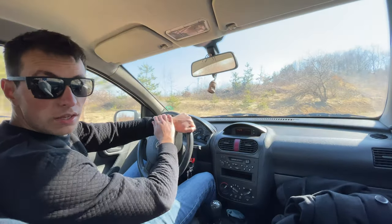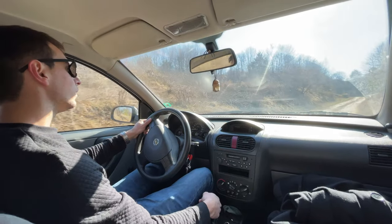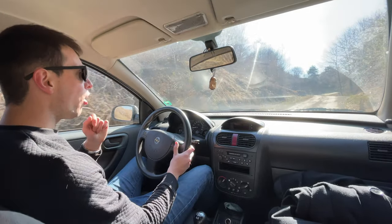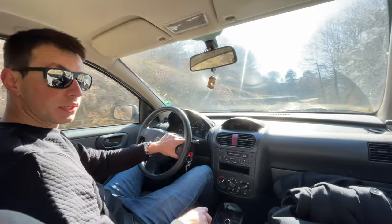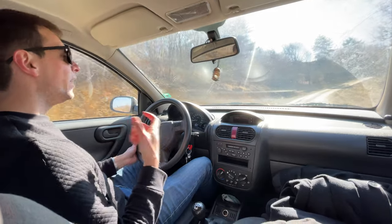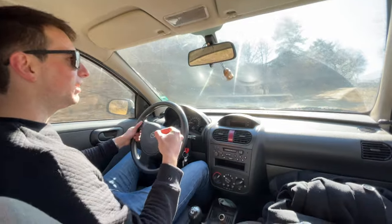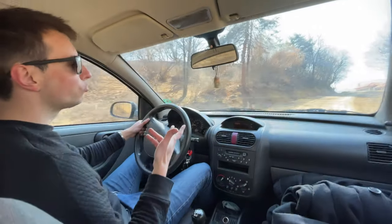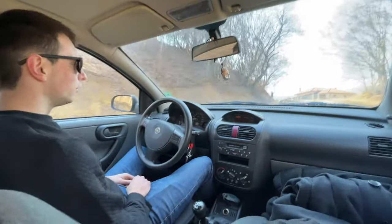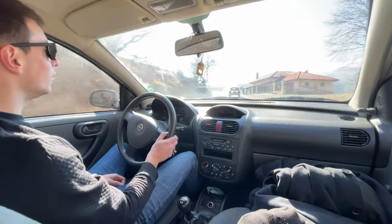We've successfully exited. A few things: this car is very hard to drive. The throttle pedal is almost like a suggestion to the engine rather than a command. You hit it and then nothing truly happens for a while, so it's very hard to get moving.